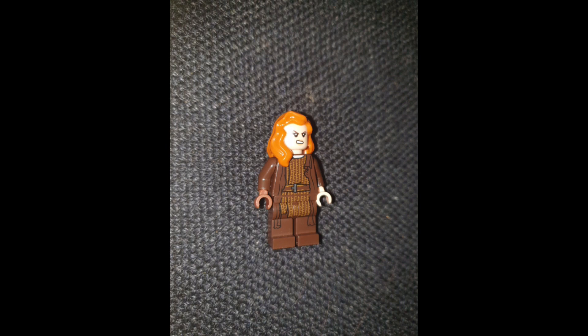Welcome back to another YouTube video. Today we're taking a look at a LEGO custom which uses Luke Skywalker's torso and legs from the old LEGO Christmas Advent Calendar, the headpiece from Black Widow, and the hairpiece from Black Widow.